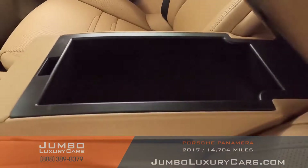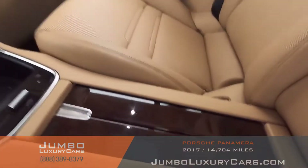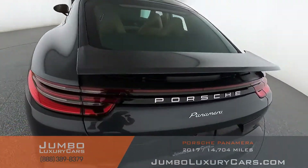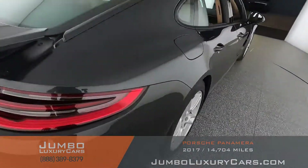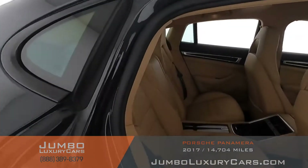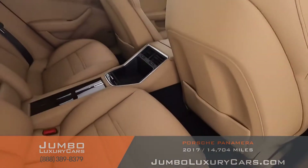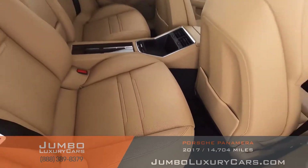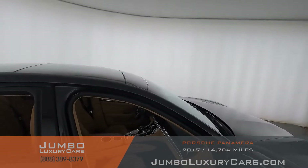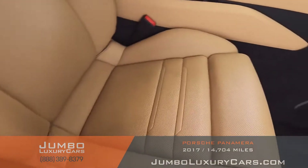Here we have additional storage with cup holders. The passenger seat is in excellent condition — absolutely no signs of wear and tear. Here's another angle of the back seats; as you can see, everything is in excellent condition.